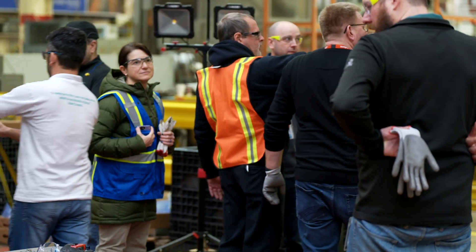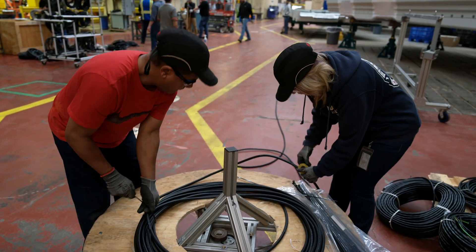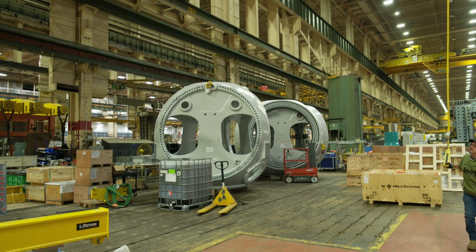This investment also comes with a ramp of a 200-strong workforce. Our ultimate goal this year is to achieve one unit a day of shipment.